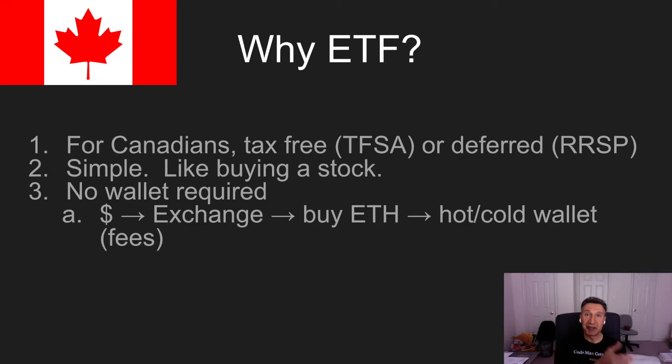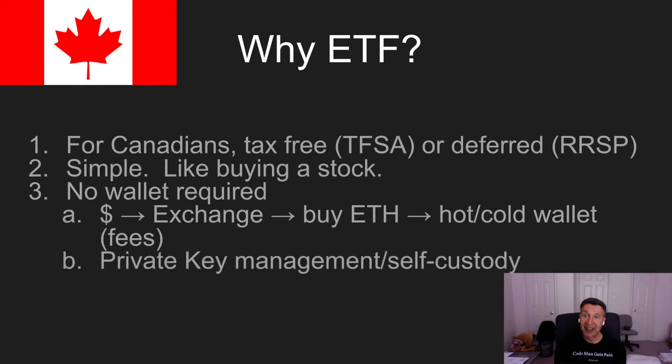The old way, you'd have to move your money to an exchange, buy Ethereum, then move it to a hot or cold wallet. And every one of those steps could involve a fee. You would also, the old way, be in charge of managing your private keys — performing custody on your private keys. Through these ETFs, of course, all of that goes away.